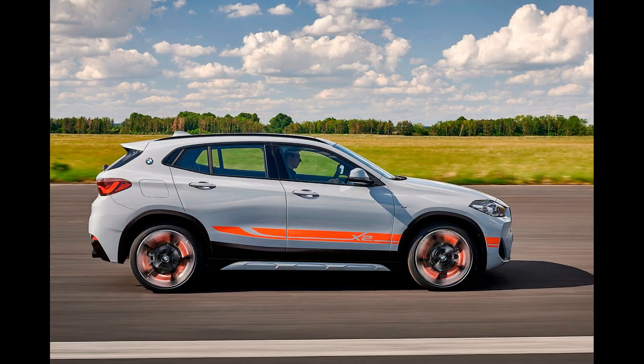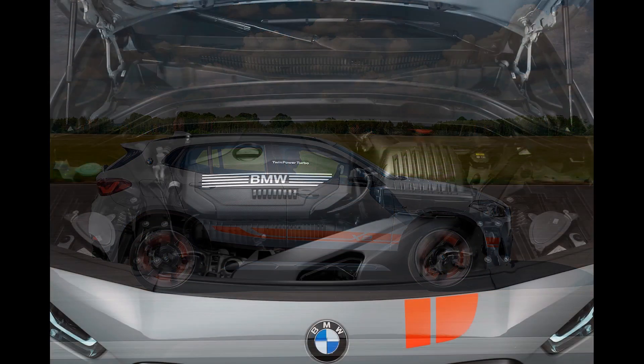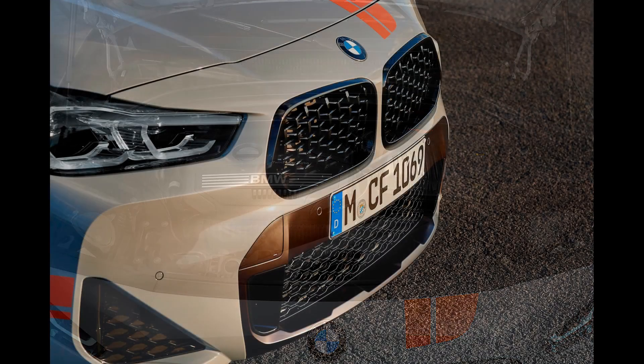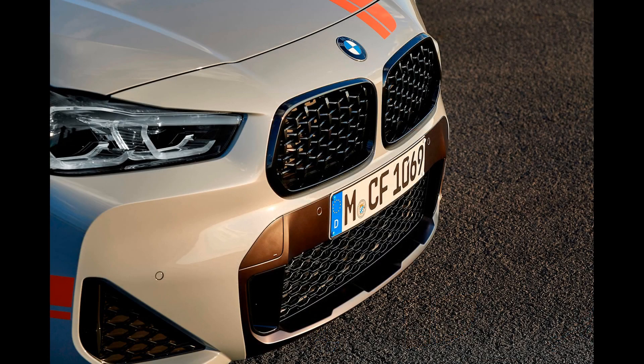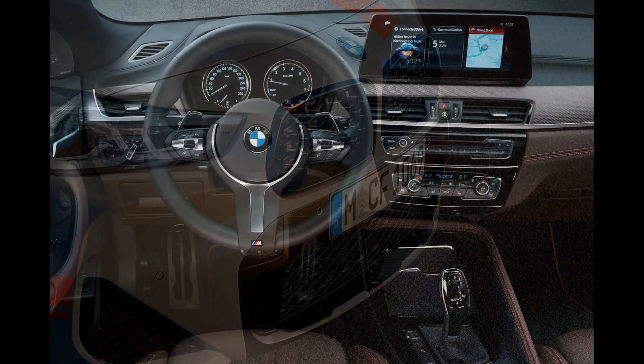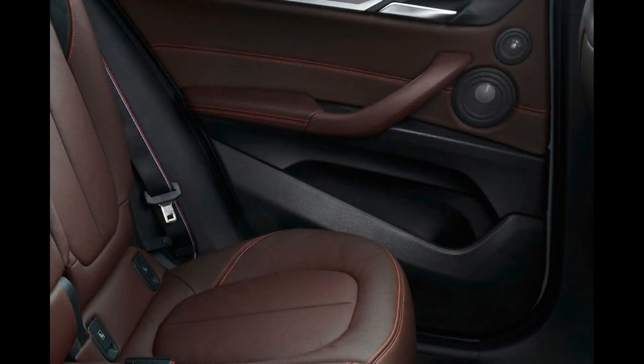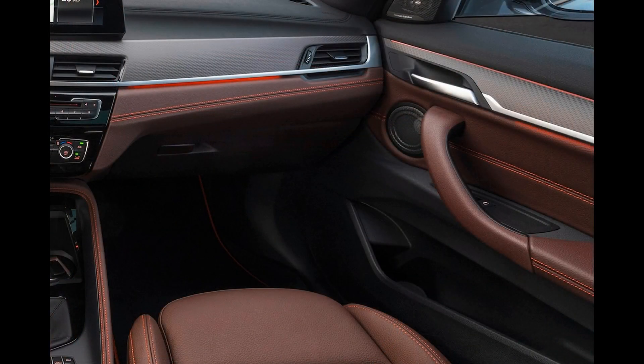Gasoline, diesel, plug-in hybrid, and electric variants are on the way, although some regions might not get them all. For example, don't expect to be able to get a diesel engine in the United States. The new X2 likely shares powertrains with the latest X1 and 2 Series Active Tourer.